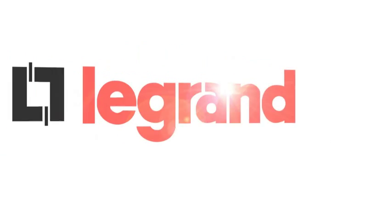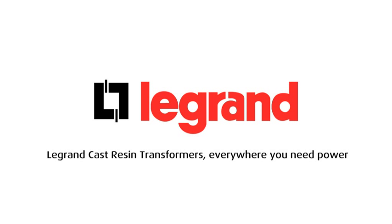Legrand Cast Resin Transformers. Everywhere you need power.